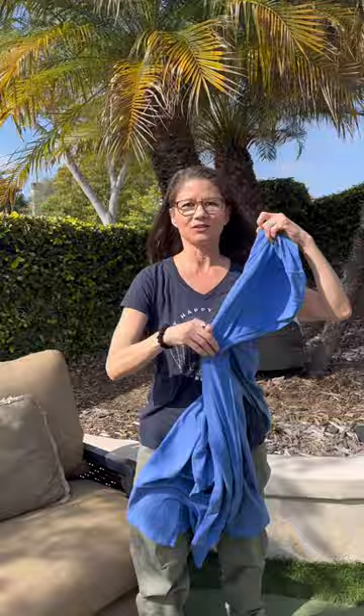Hey, it's Dr. Valencia Porter and here are some tips to prevent getting a tick bite to prevent Lyme disease. One of the things you're going to want to do, which you might not want to because it's summertime and it's hot, is wear long pants and long sleeves because you want to cover up.